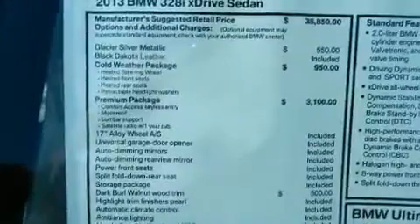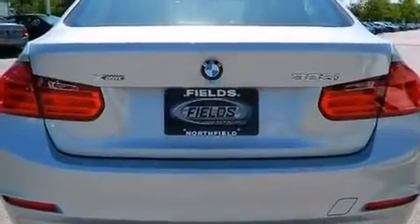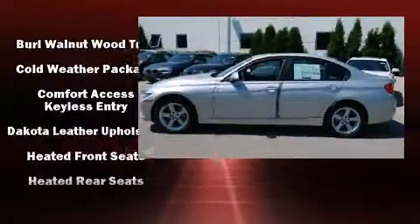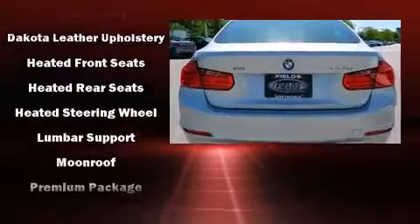For drivers who enjoy the natural environment, a power moonroof allows an infusion of fresh air. BMW ensures the safety and security of its passengers with equipment such as traction control, ignition disabling, and four-wheel disc brakes with AVS.